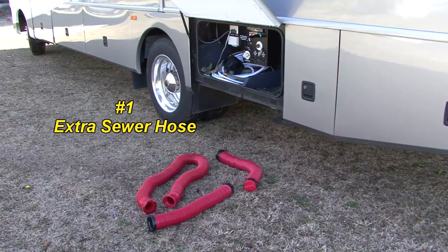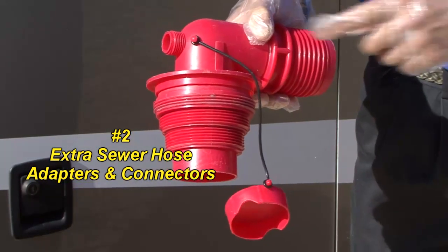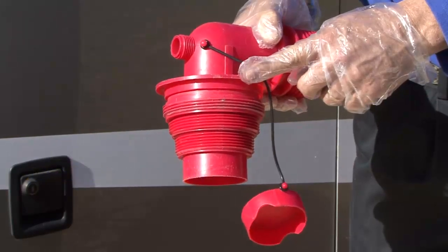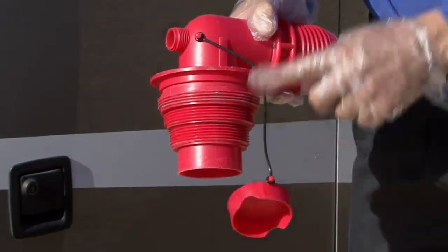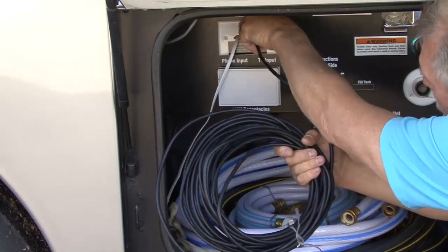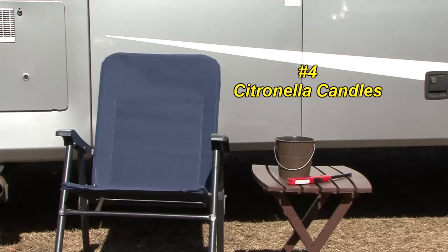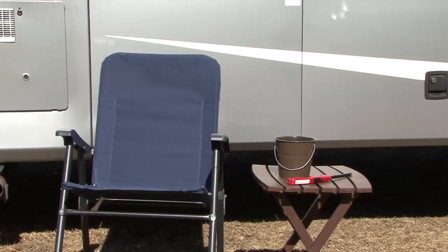An extra sewer hose, just in case you can't reach the sewer drain outlet at the campground. Extra sewer hose adapters and connectors so you can connect to different types of drain outlets. TV coax cable so you don't miss your favorite television shows. Citronella candles to help keep mosquitoes away from your outdoor camping area.